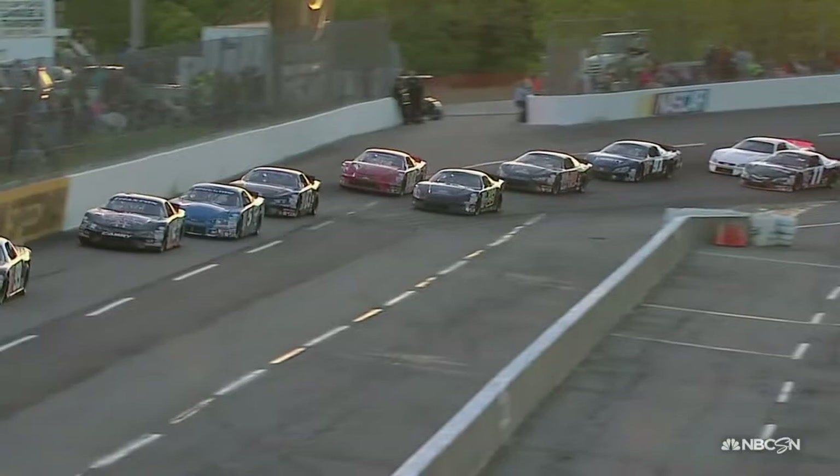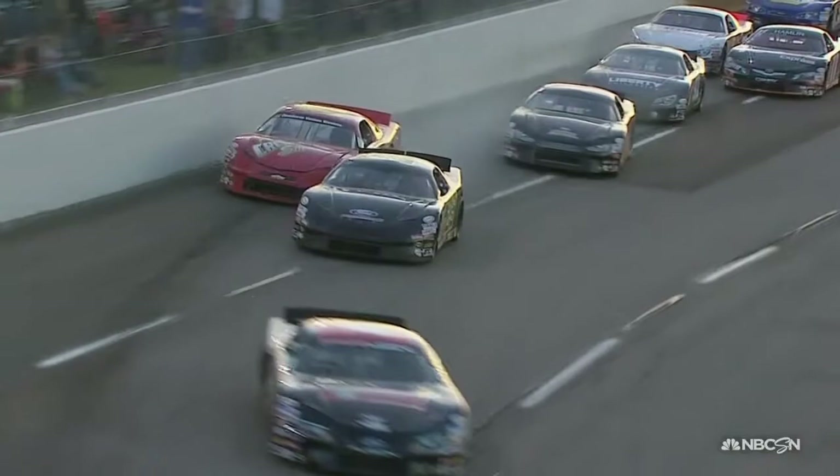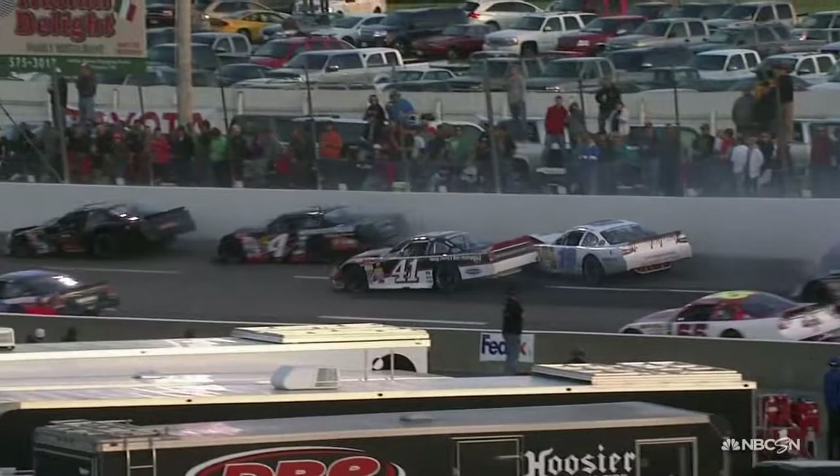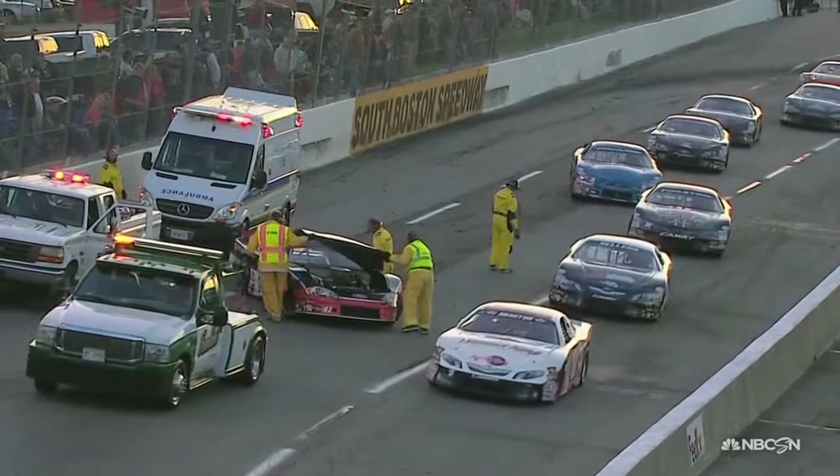Looks like the 21 of Travis Swain must have made contact. Also the 4 — Jeb Burton involved in this incident. Travis Swain's car is going to be done for the night. That right front is towed out a mile, bouncing up and down — severe damage. Travis Swain will take it behind the wall. That again is the 10 of Nick Smith bouncing off the wall and into the 23 of Peyton Ryan. On the back stretch, Jeb Burton in the 4, also the 41 of Brayton Hawes — the hood coming off that car.